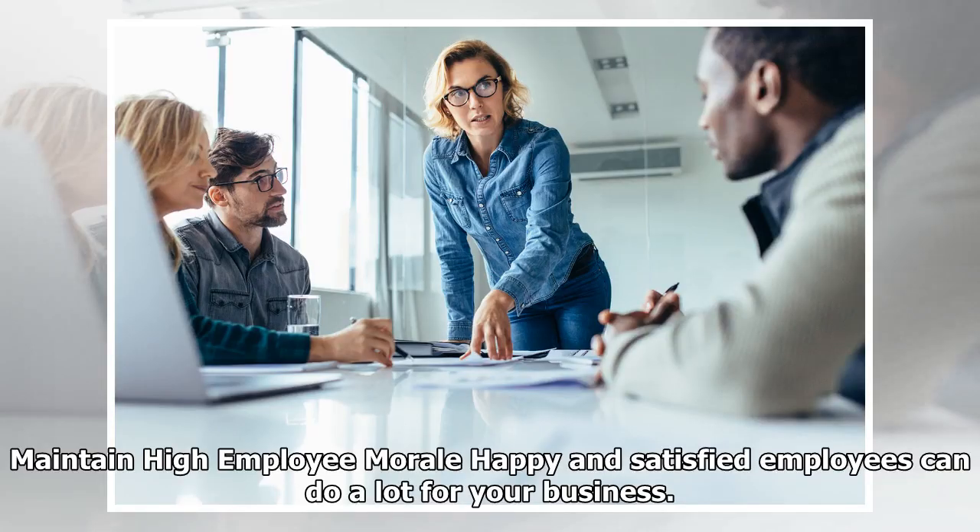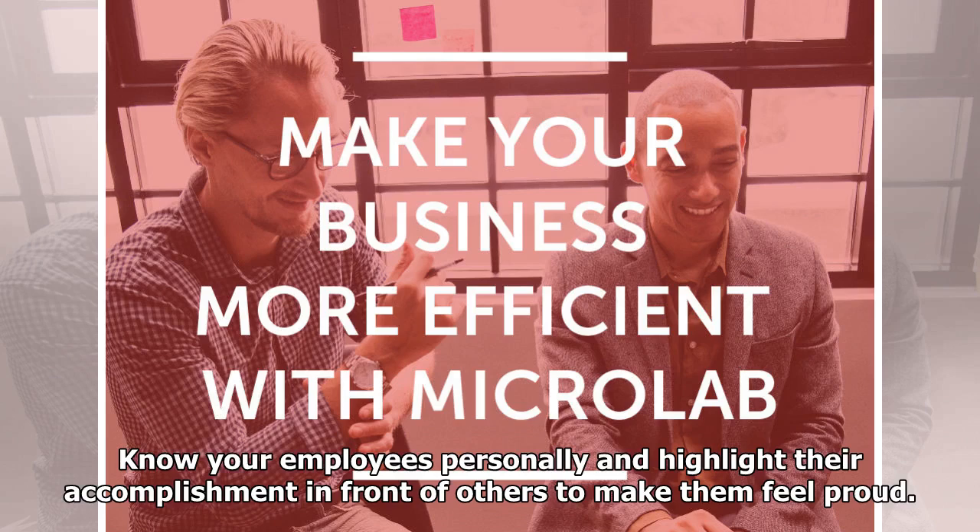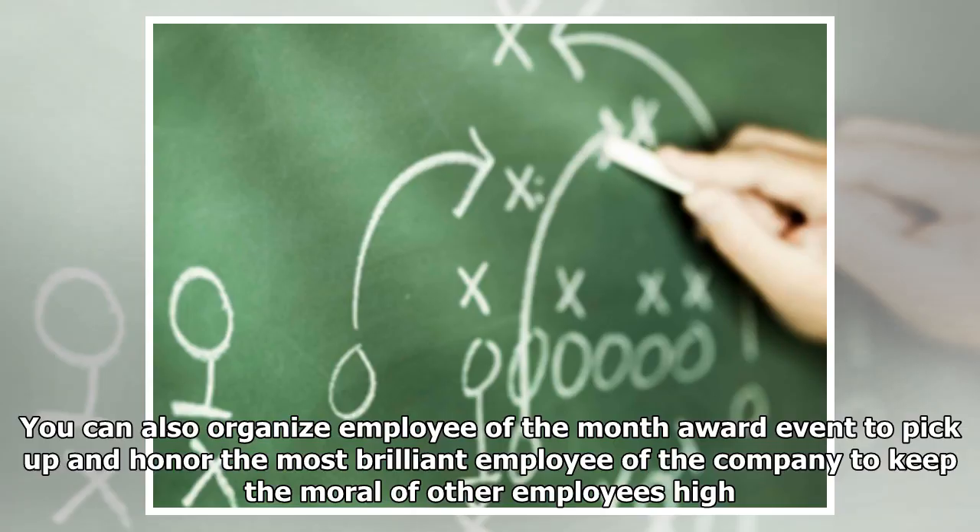Maintain high employee morale. Happy and satisfied employees can do a lot for your business. When they feel valued, they are more likely to provide their 100% to execute business operations more efficiently. Know your employees personally and highlight their accomplishments in front of others to make them feel proud. You can also organize an employee of the month award event to honor the most brilliant employee of the company and keep the morale of other employees high.